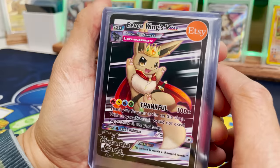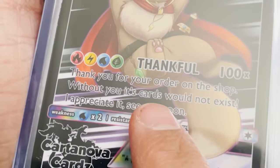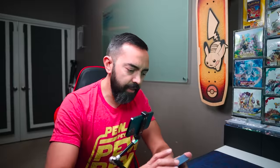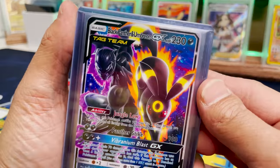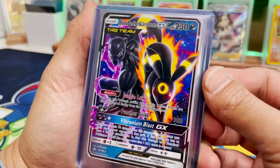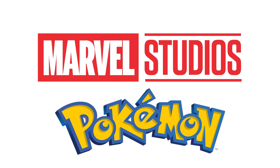Why is it upside down? Eevee's looking like royalty. Thank you for your order — without you, these cards would not exist. Appreciate it. Well, that was cute, I like that touch. Black Panther and Umbreon — this is sick! Vibranium Blast! We got the Marvel Universe and the Pokemon Universe colliding right here. Perfect tag team.